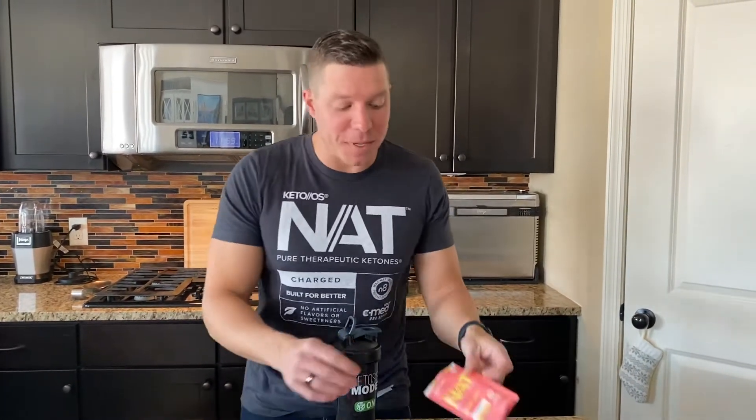My name is Nick Martinez, and I want to answer some questions today that we've been getting about Keto Nat. This product will put you into a state of ketosis within 30 to 60 minutes, pretty much unheard of prior to being able to drink ketones. It's bio-identical — the highest quality ketone supplement on the market — literally the same as what your body creates. I want to go through some commonly asked questions to help you better understand what this is and how to utilize it.